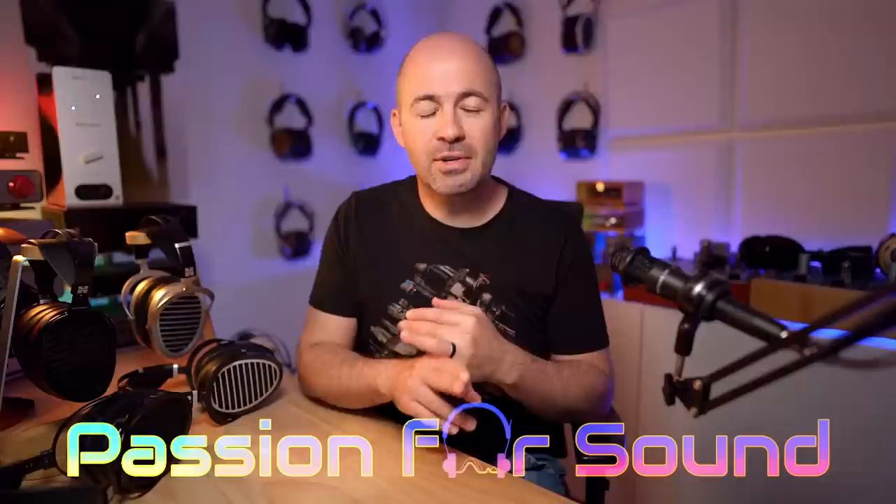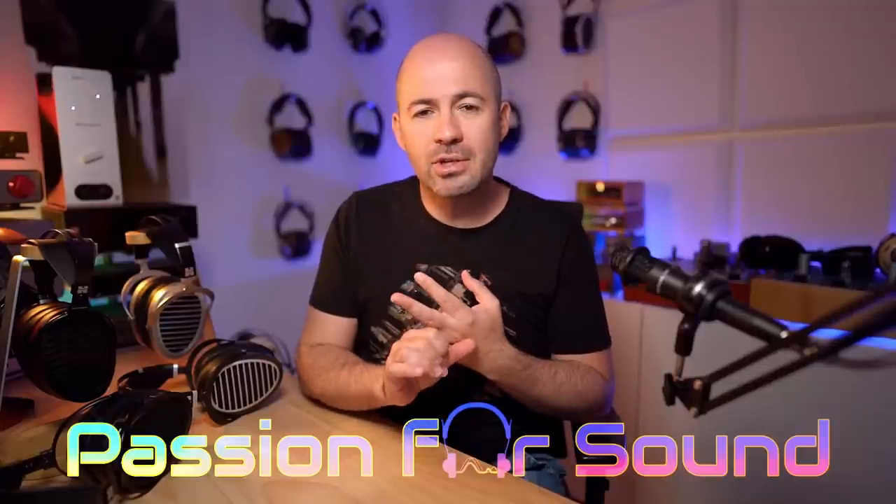Alright, I hope you're ready for a big one, folks. We've got the Hifiman Aria Organic Edition and also the Ananda Nano Edition today, and that means lots and lots of comparisons. I was going to separate these into two different reviews, but I realise that many of you are going to want to know all about both of them and how they compare. So grab your favourite coffee, kick back, and let's go through a whole lot of comparisons with the Aria Organic and the Ananda Nano.